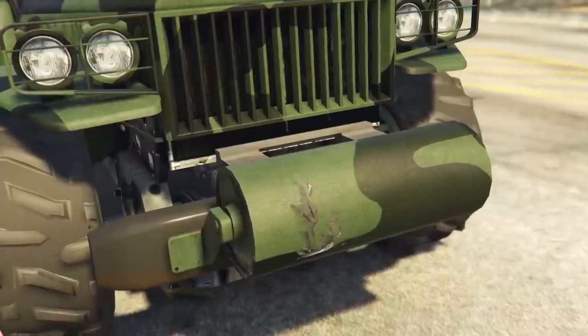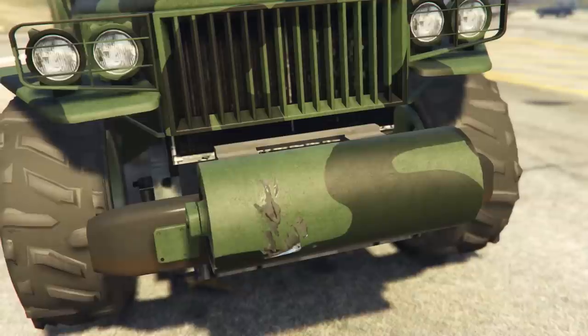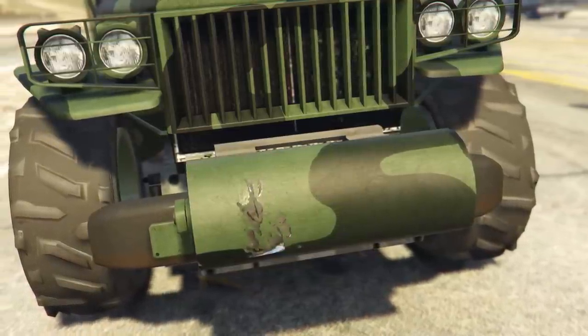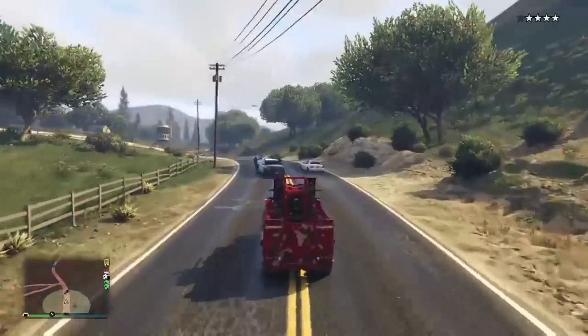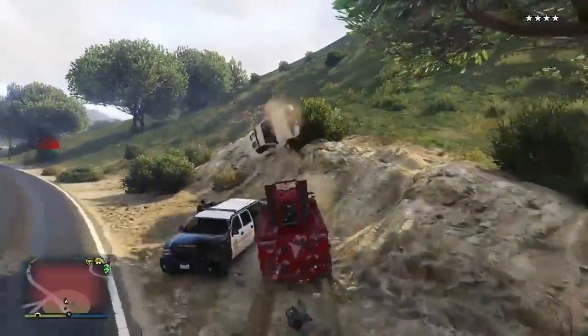The cylindrical thing on the front of the Half-Track is what is called an unditching roller. Now, in real life this would be used to prevent the vehicle from getting stuck in things like ditches, as the name suggests. Well, in GTA it can help you prevent getting stuck in things like roadblocks.